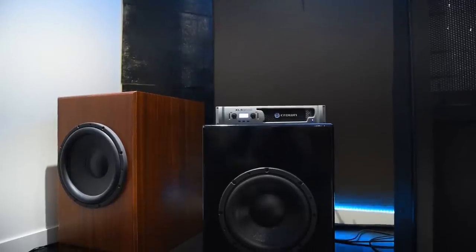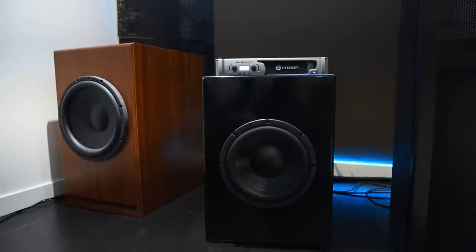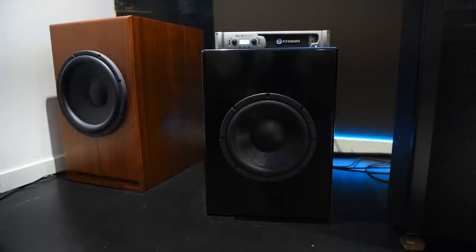Dennis has two subwoofers — custom-built cabinets made for him, housing 15-inch drivers in a ported configuration. He initially used plate amps but found they didn't control the subs well enough, so he switched to a Crown amp to drive them and ensure they were dialed in with the rest of the system.